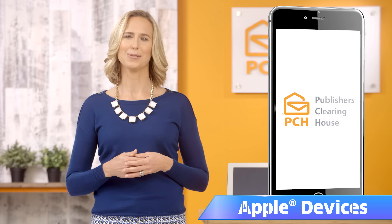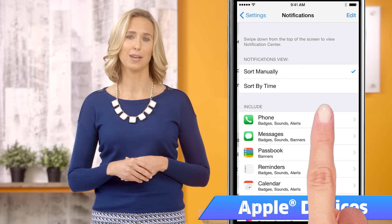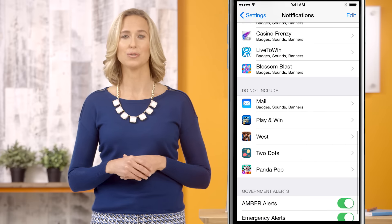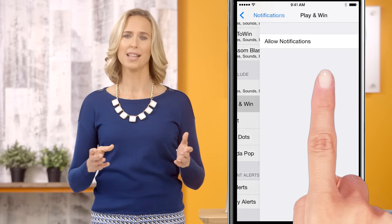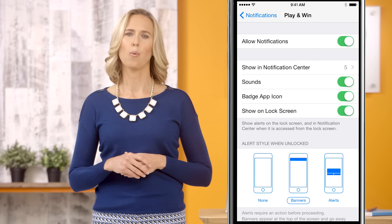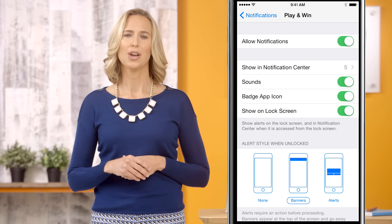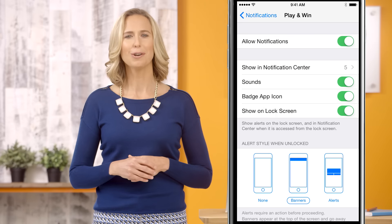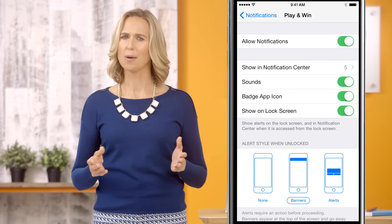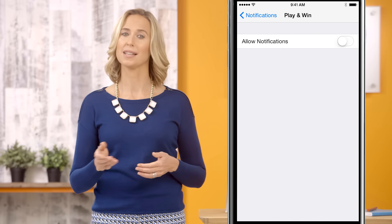iPhone and iPad users, now it's your turn. From your home screen, tap Settings, then Notifications. Scroll down until you find the app you want notifications for, then tap to select it. Turn the slider to the on green position. Once you've activated notifications, you can customize them to your liking. You can learn more about customization options in the FAQ. Want to stop receiving them? Just tap to slide it off.